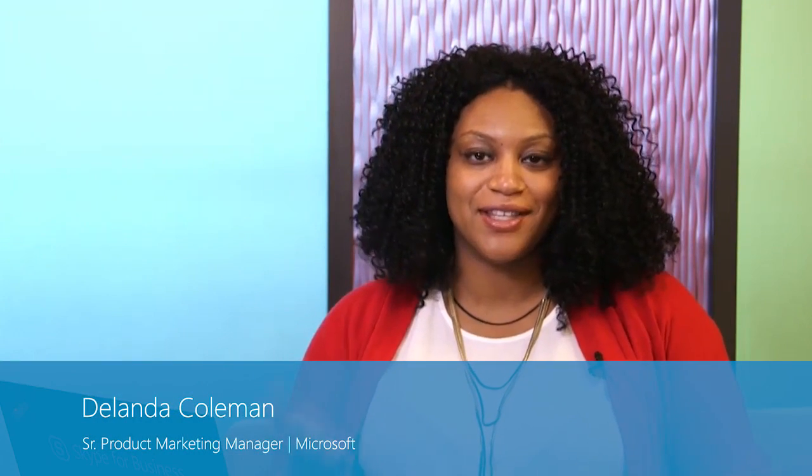Good morning, everyone. Thanks for joining us. I'm not your usual host today. My name is Delonda Coleman and I'm with the Skype for Business product marketing team.